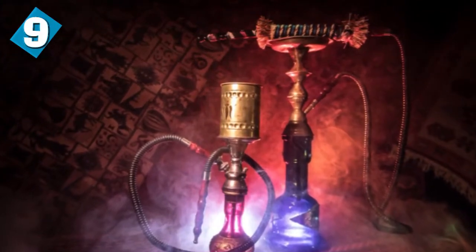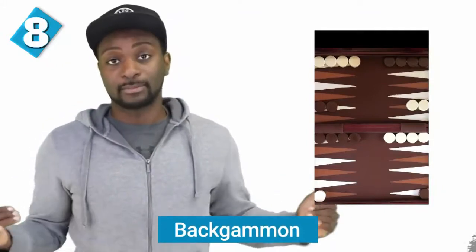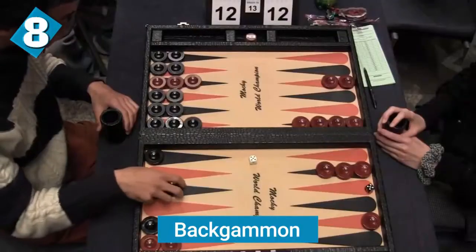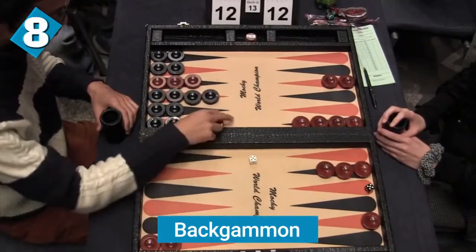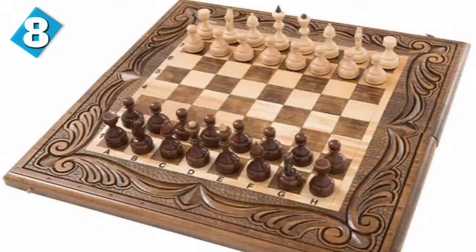Do you know the game backgammon? Backgammon is a board game that was created in Iran. It's a two-player game where each player has 15 checker pieces that move between 24 points, and movements are based on rolling two dice. The objective of the game is to be the first to remove all 15 checkers off the board. Backgammon also influenced games like chess.